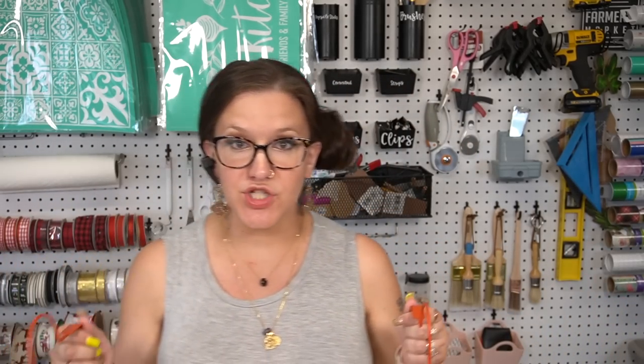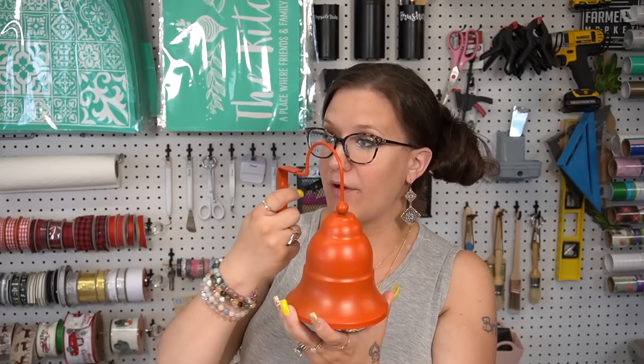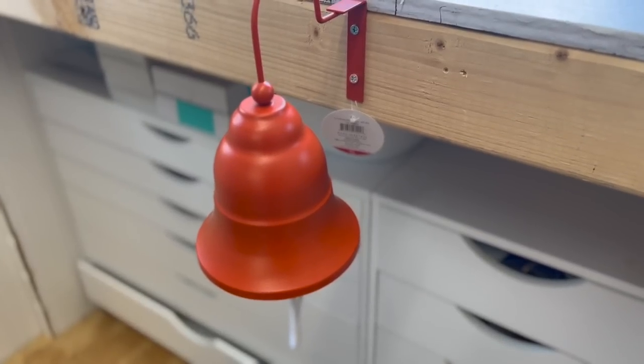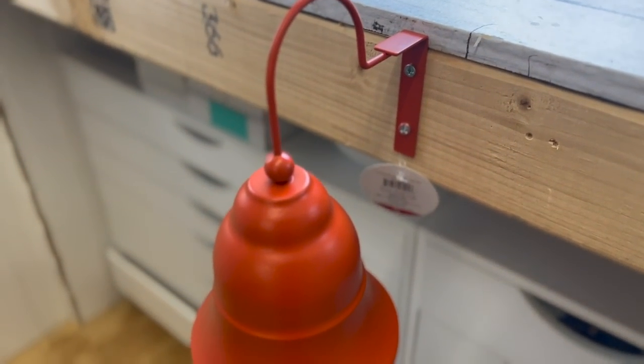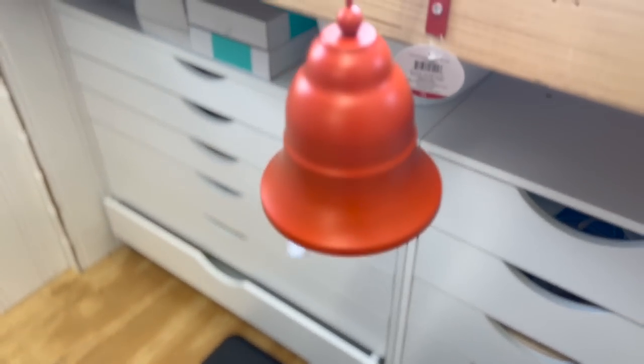This next item I picked up two of — these are the wall mounted bells. I had the idea of mounting one to my shed because my daughter loves to play outside, so when it's time to come in I can ring the bell. Will that work? God only knows, but I'll definitely try it and let you guys know. If not, I was thinking maybe a DIY with these. Should I hang it as a dinner bell or do a DIY? Let me know.